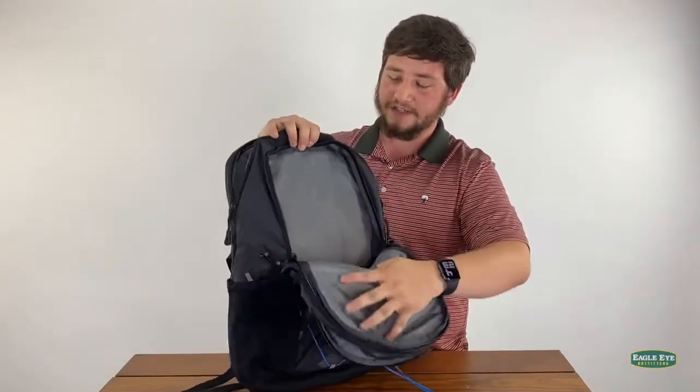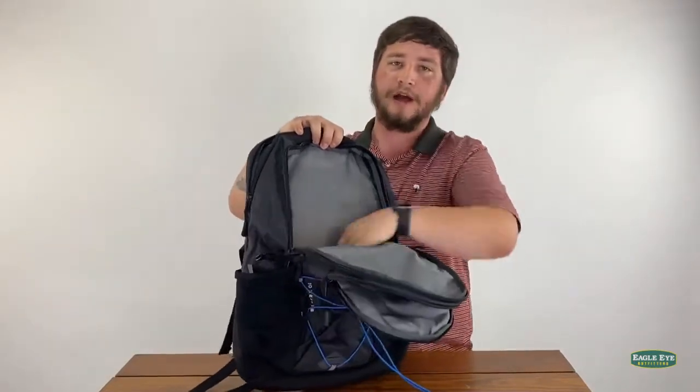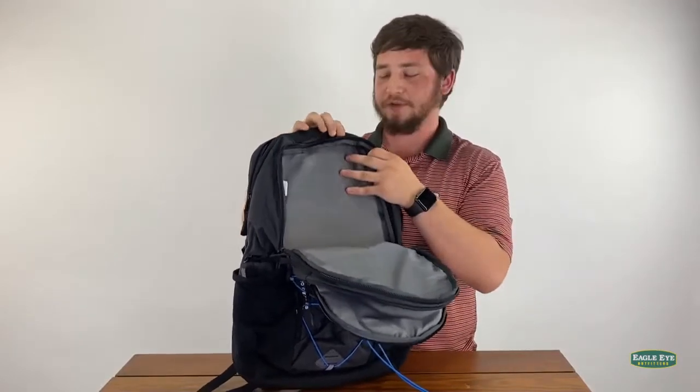In this next compartment there is a place for your books, your binders, your notebooks — all that good stuff for school.